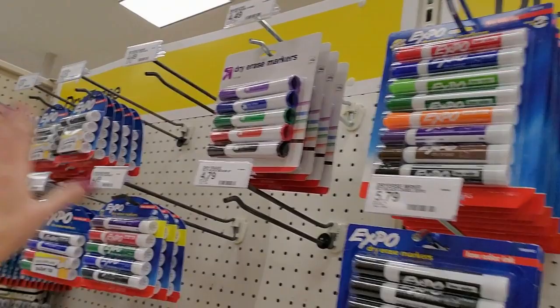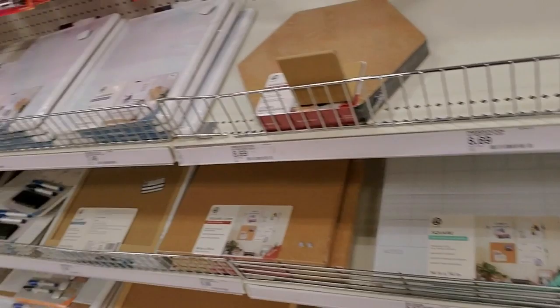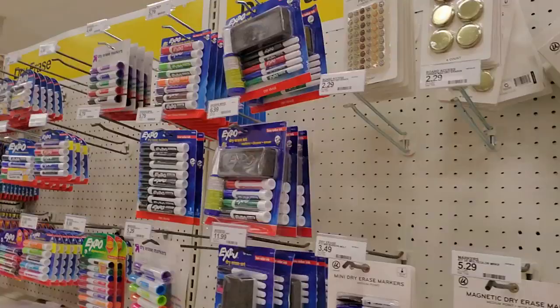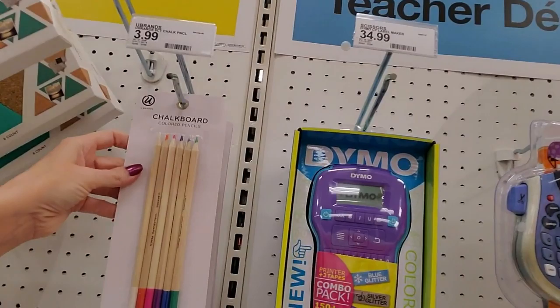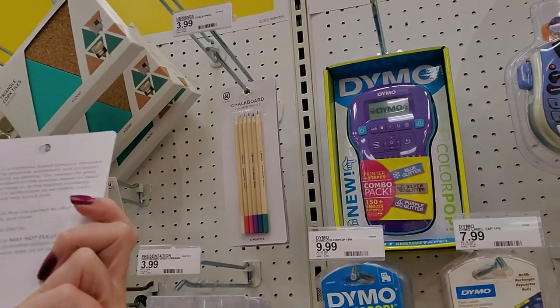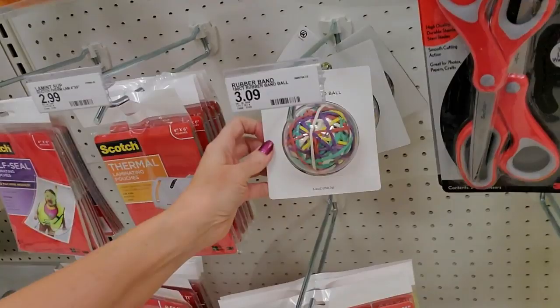We have triangle cork tiles and hex cork tiles — those are pretty cool. I've never seen this before: chalkboard colored pencils — is that just a brand or what? A chalkboard pencil, huh. And then you have random stuff like rubber band balls, scissors, and — oh, this is what I should have gotten for the teachers when they wanted an assortment of Post-it notes! That's the Miami Collection. And look at these — pretty push pins.